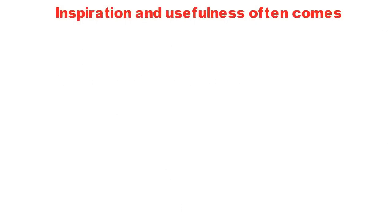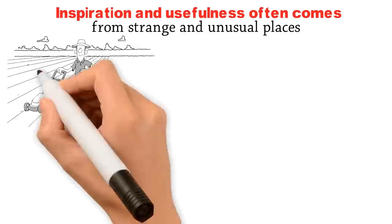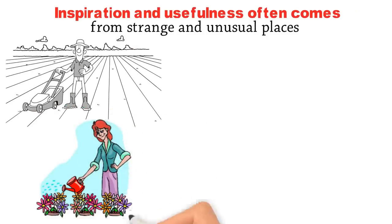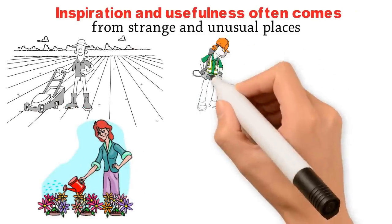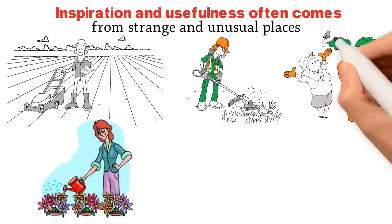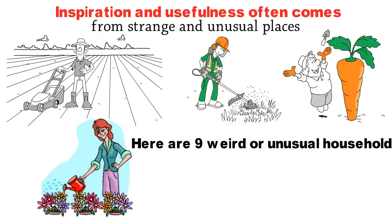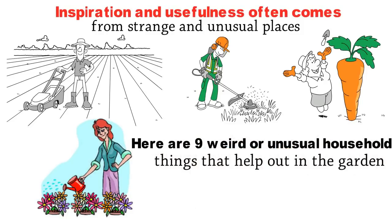Inspiration and usefulness often comes from strange and unusual places, and gardening is no exception to this. Over time, gardeners have dreamt up a weird array of garden hacks that actually work really well, as strange as they may seem. Here are nine weird or unusual household things that help out in the garden.